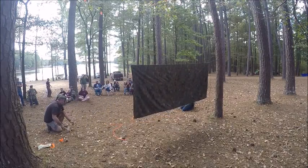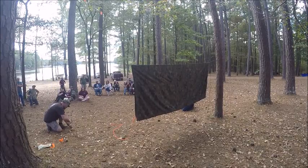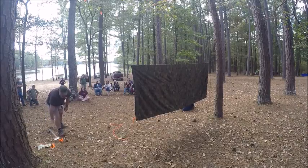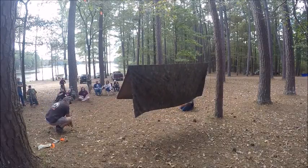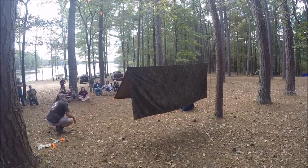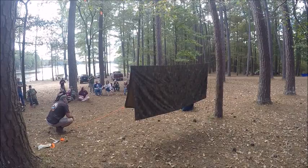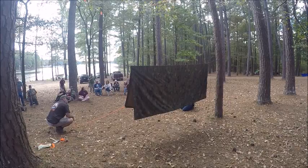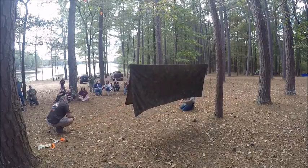Right here what we're going to do is called a taut line hitch. It's very similar to a Prusik knot but a little bit different. And this works very similar to those Prusik knots up there. You can pull this up, tension that, or loosen it, tighten it back up — get it however tight you need it.